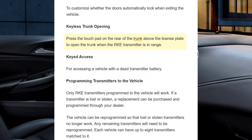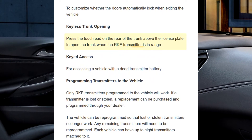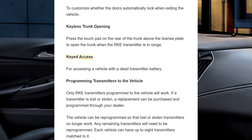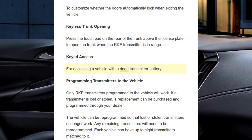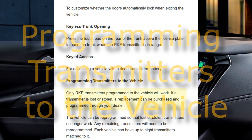Keyless trunk opening: Press the touchpad on the rear of the trunk above the license plate to open the trunk when the RKE transmitter is in range.